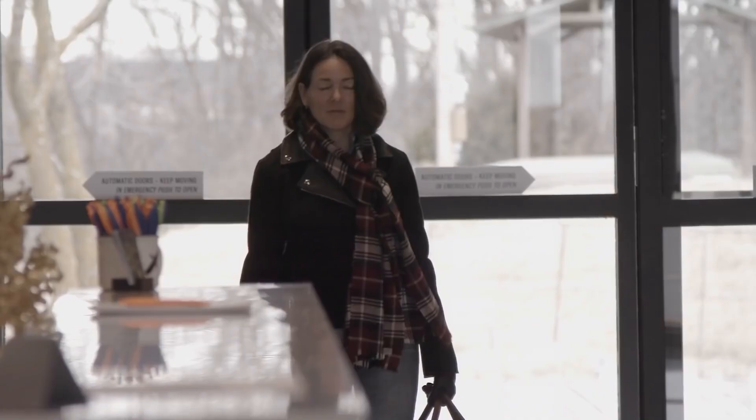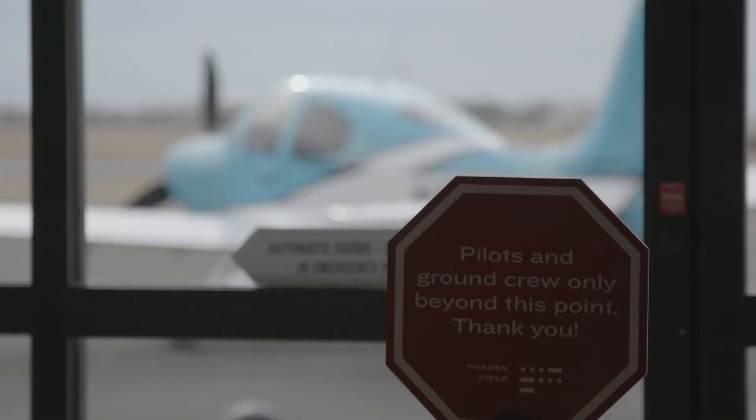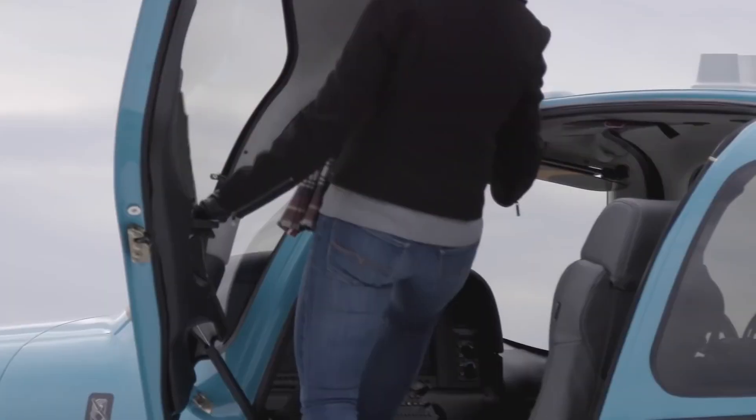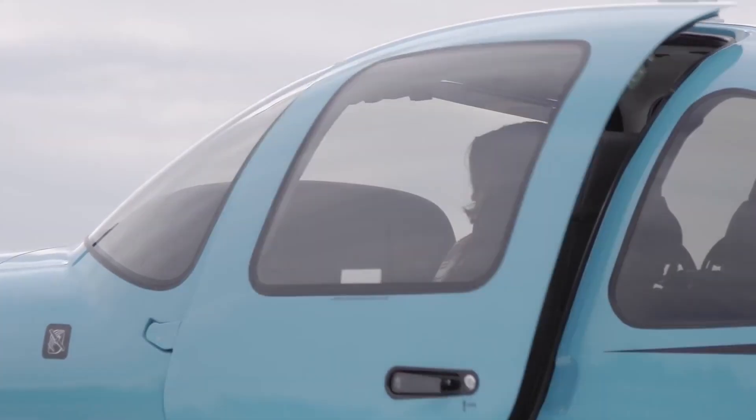You walk into the FBO, you look out at your airplane, and you're confident it's ready. You wave to the folks at the front desk, walk out to your airplane, do your pre-flight, and there's nothing you need. You're smarter, your airplane's smarter.